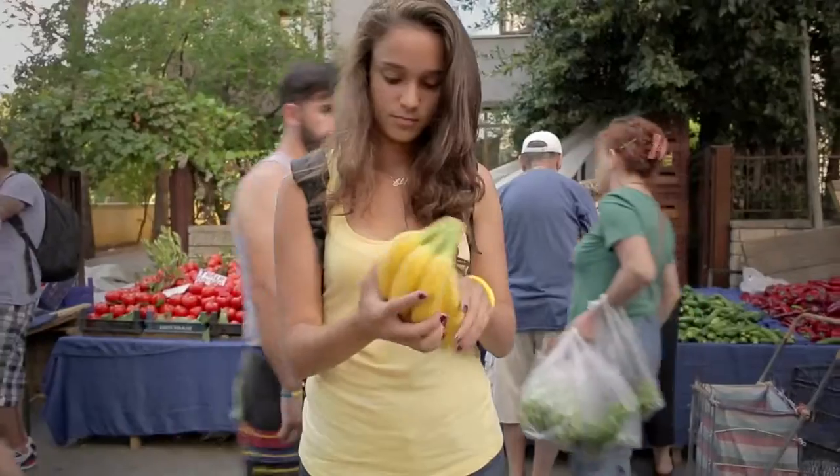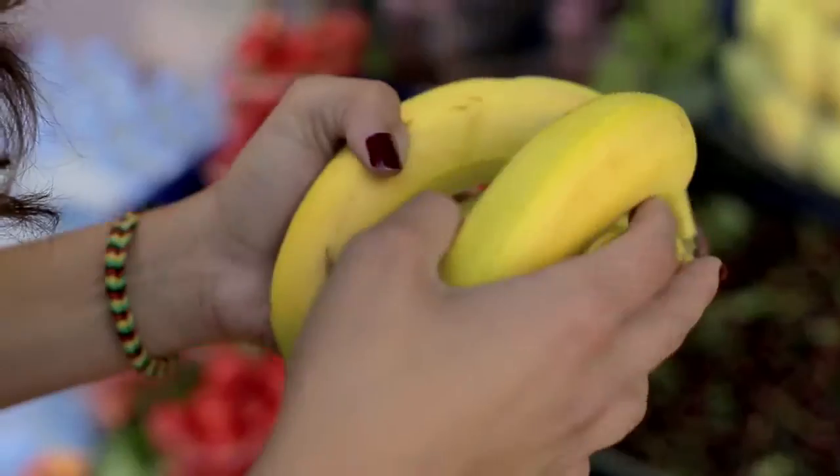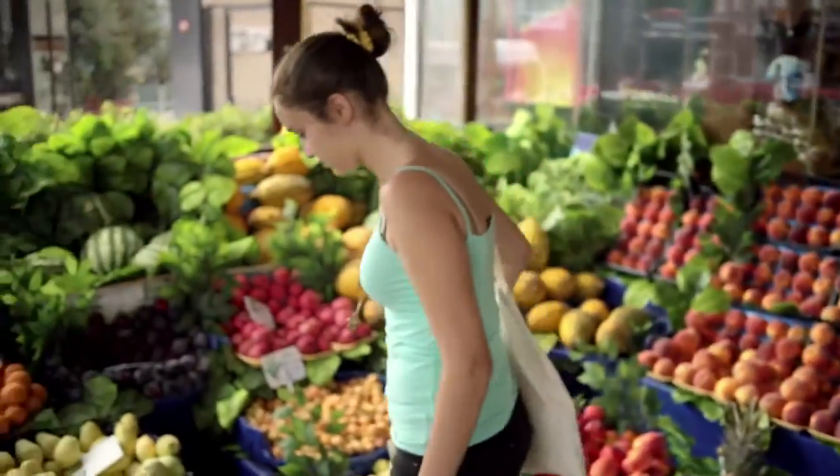I had to seek out equal sized bananas with no bruises and they all had to be of the same official color index. I did encounter some strange looks while I was picking them.